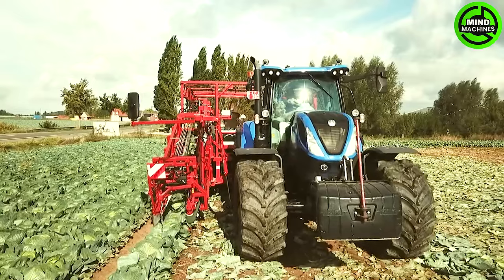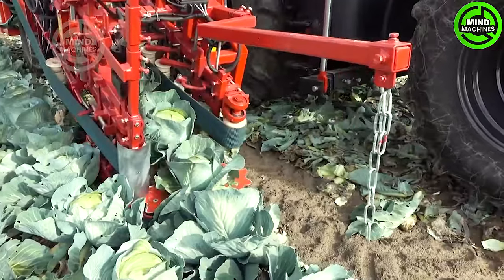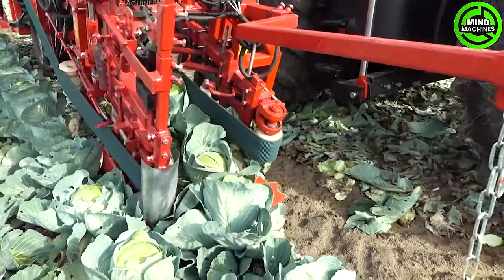This cabbage harvester swiftly gathers thousands of plants in just minutes, revolutionizing efficiency in the fields. It's a game changer for cabbage harvesting.